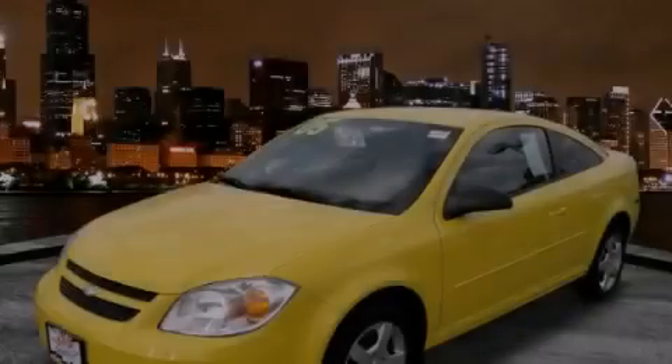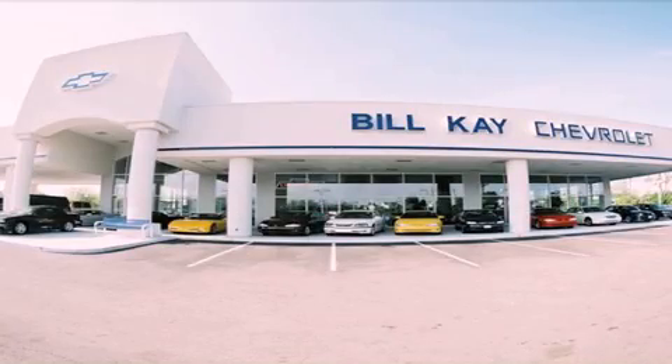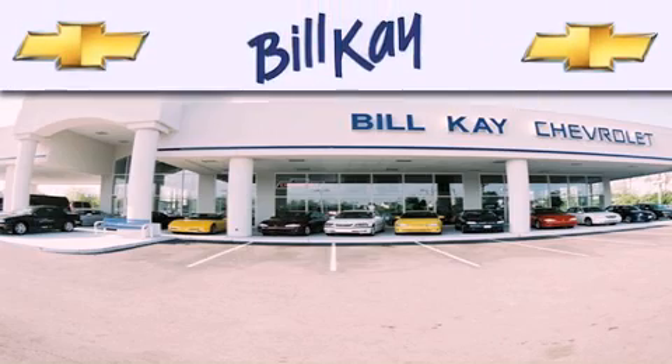Call or visit us right now and arrange your test drive today. Thank you for considering Bill K. Chevrolet in Lisle for your next new or pre-owned vehicle.